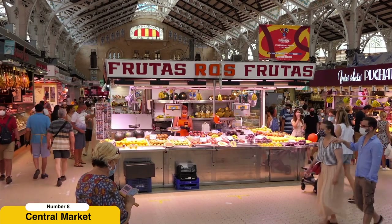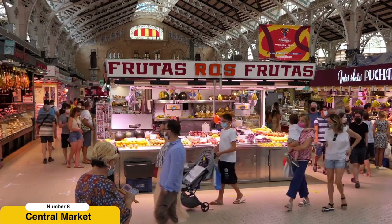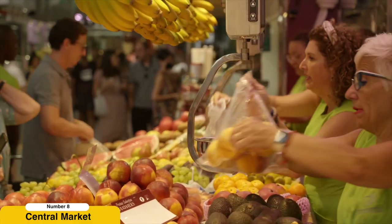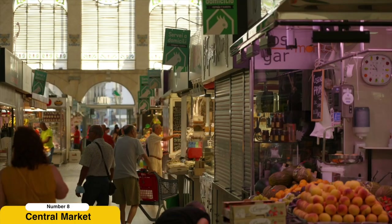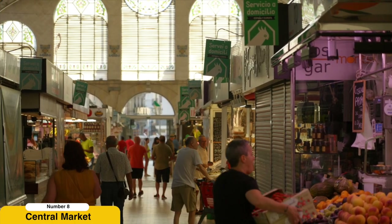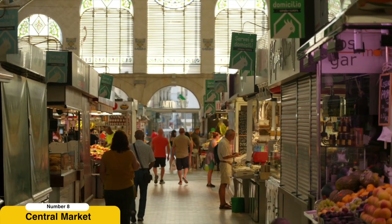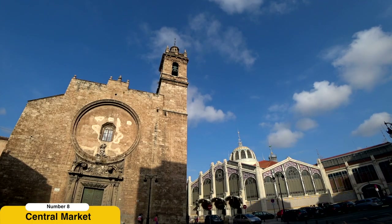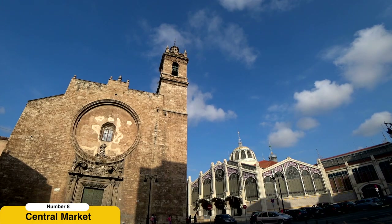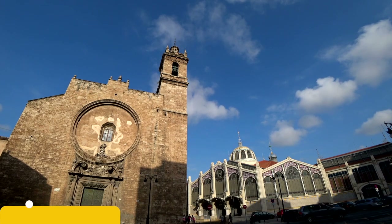Explore the Central Market. Step into the vibrant atmosphere of the Mercado Central, one of Europe's largest covered markets. Marvel at the impressive modernist architecture as you meander through the market's bustling aisles, brimming with a colorful assortment of fresh produce, aromatic spices, artisanal cheeses, meats, and seafood. Immerse yourself in the lively ambience, interact with local vendors, and indulge your senses with the sights, sounds, and flavors of Valencian gastronomy.